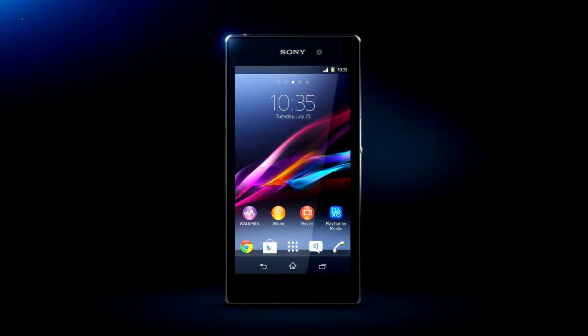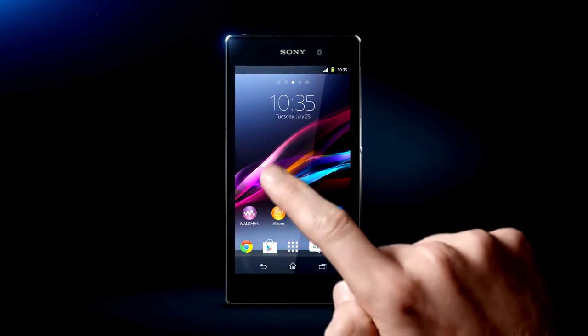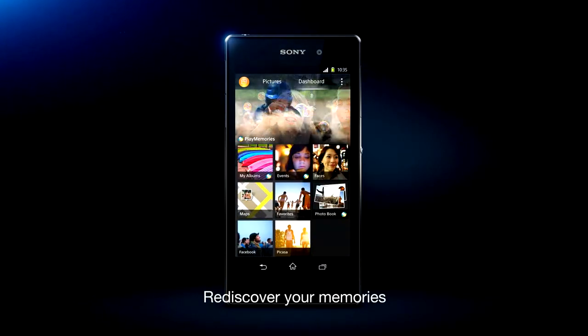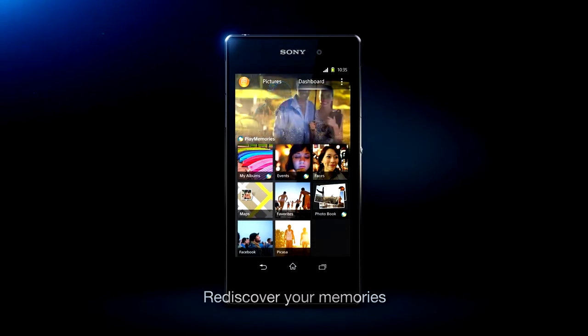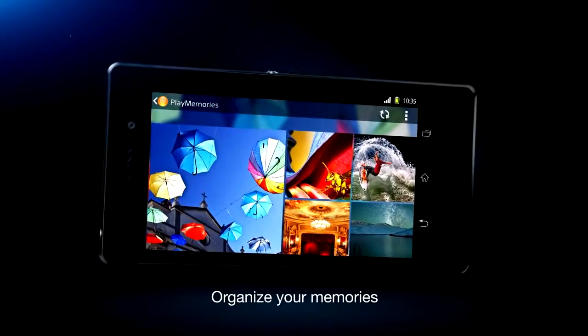Keep all your images in play with PlayMemories Online, Sony's cloud-based photo and video service accessible from the Album app. Rediscover your best moments with the recall playback function, and easily keep track of thousands of memories.